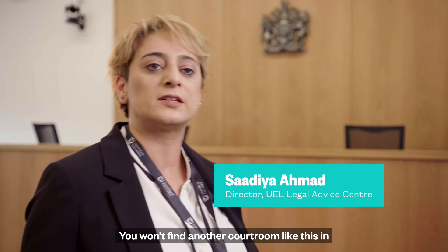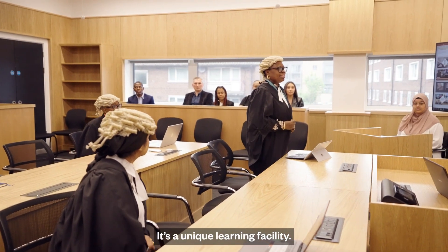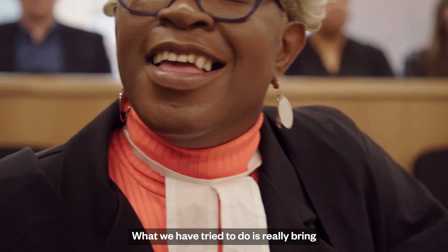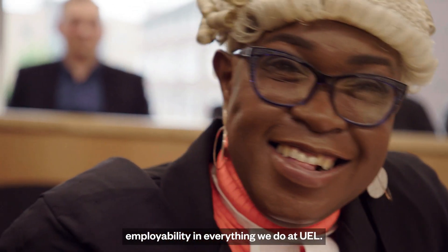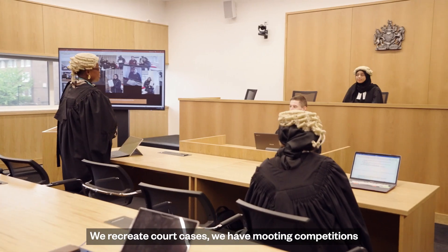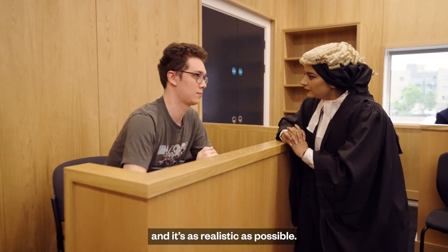This is the courtroom. You won't find another courtroom like this in a London University. It's a sort of unique learning facility. What we've tried to do is really bring employability into everything we do at UEL. We recreate court cases, we have mooting competitions, and it's as realistic as possible.